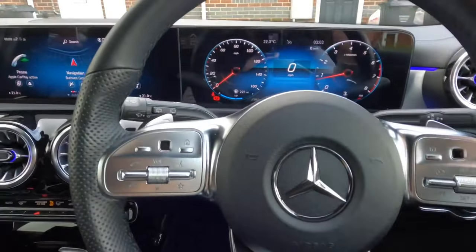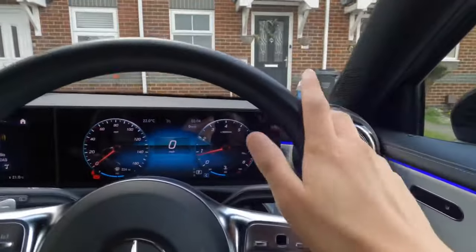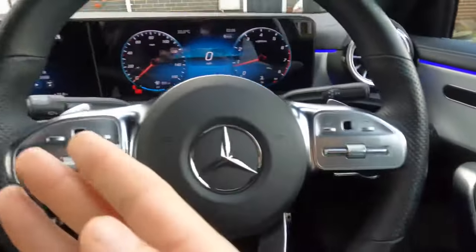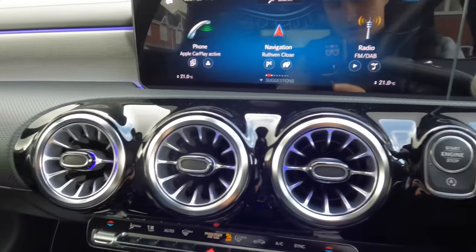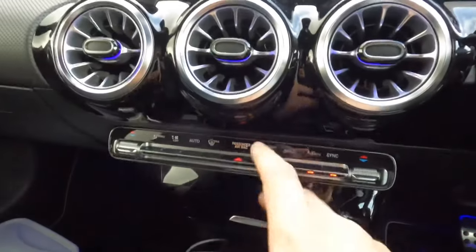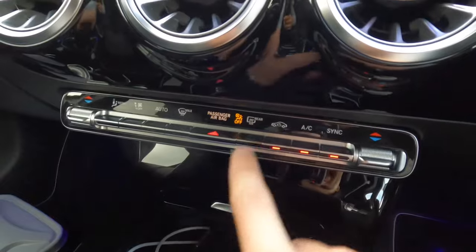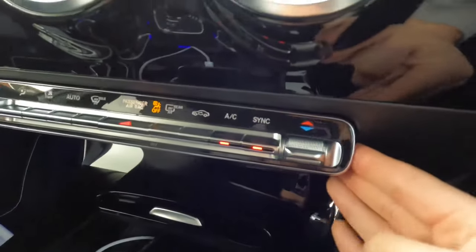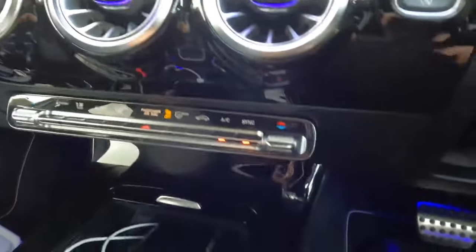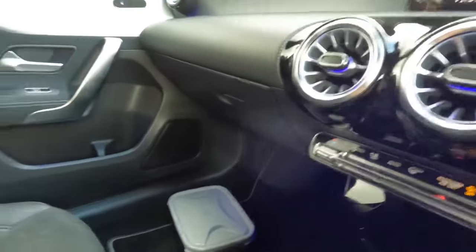I absolutely love this steering wheel - it's very well built, very good quality, and it feels nice to the touch. I absolutely love these air vents - they look like something off a jet, looks really really cool. Down here though, these are quite cheap and nasty to the touch, and this does wiggle unfortunately - it does it on the other side too. For a 30,000 pound car, you don't want that wiggle. We want that nice sturdiness.